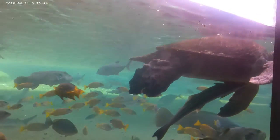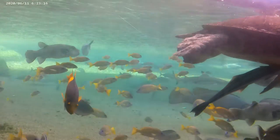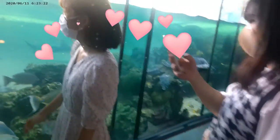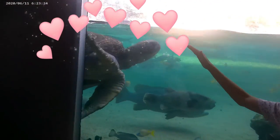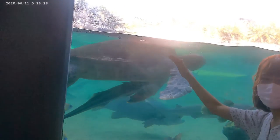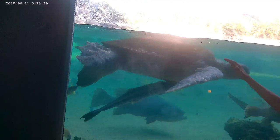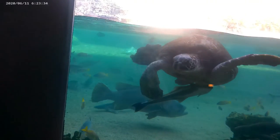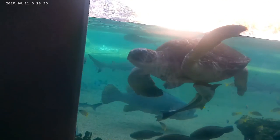Check out that turtle! I'm going to go around here and see if I can get a better shot. Here he comes — hi!